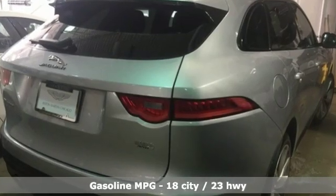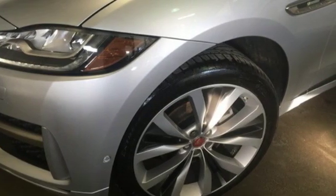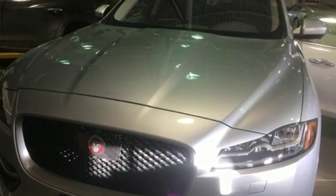Supercharged V6 engine, gas pressurized shocks, streaming audio, power heated mirrors, dual zone climate control, rear parking sensors.